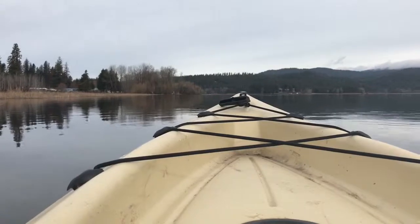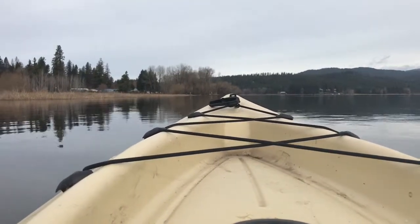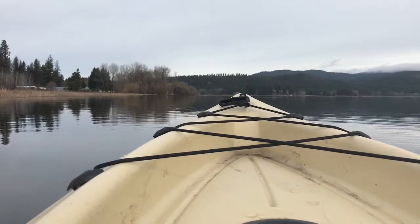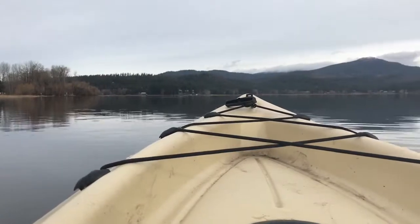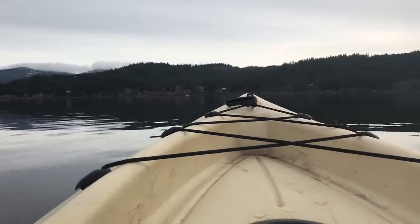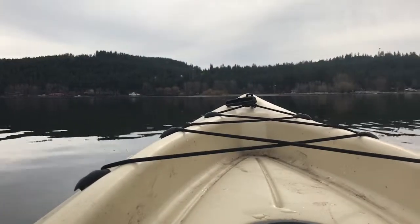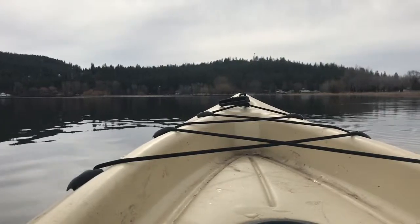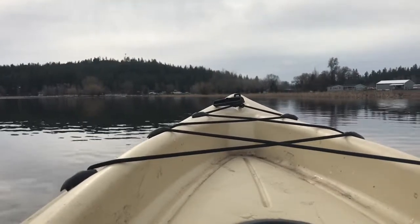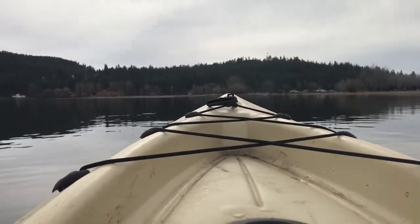I passed another guy out here kayak fishing — he said he wasn't having any luck either. There are a lot of waterfowl, geese, and ducks on the lake this morning. I'll give a spin around here so you can get a good look at the lake. Nice little lake, close in — I just want to get in the water and get a line wet, easy to get to. Guys down there had a pontoon boat. Asked them if they were doing any good and they said no. Their engine wasn't running, so it looks like they loaded up and headed back to town.